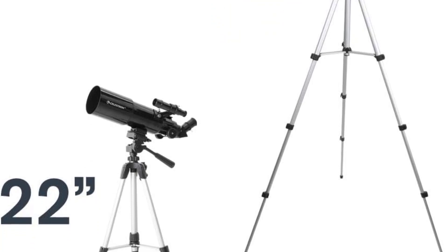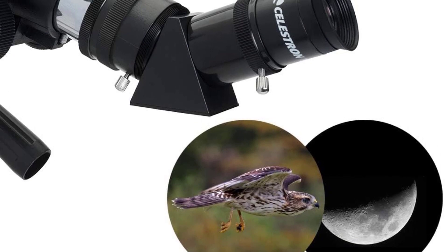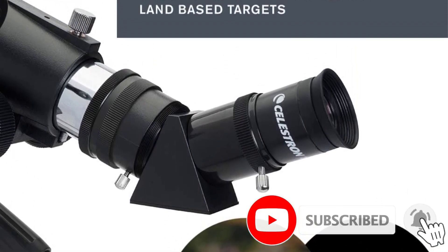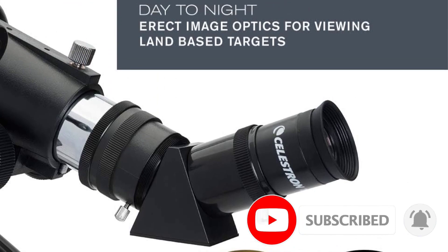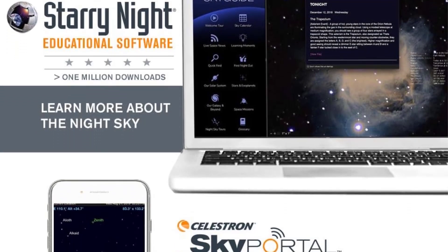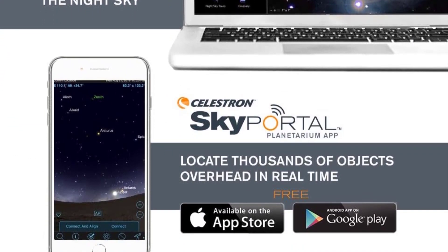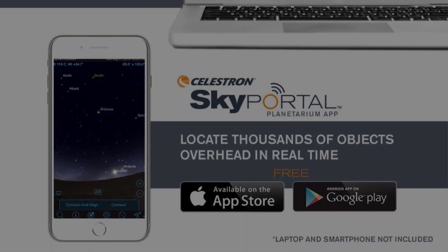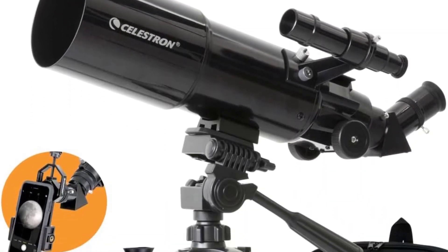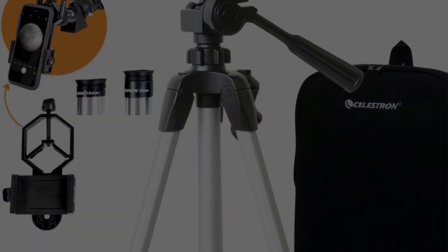Hikers and campers get an additional benefit as the Travel Scope 80 can be used during the daytime too. Most telescopes will invert the image, causing targets to appear upside down or flipped. This isn't the case with the Travel Scope 80, so observers can enjoy views of the landscape around them as well as the skies above. Perhaps the biggest downside is that the tripod is a little flimsy — it's a regular camera tripod — so you might want to invest in something a little sturdier.